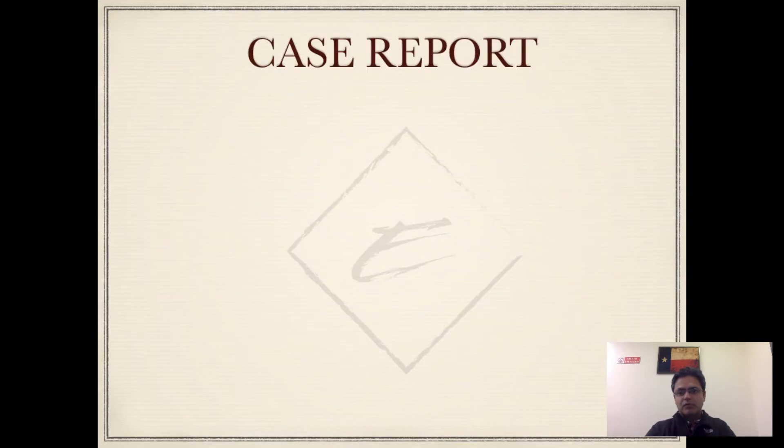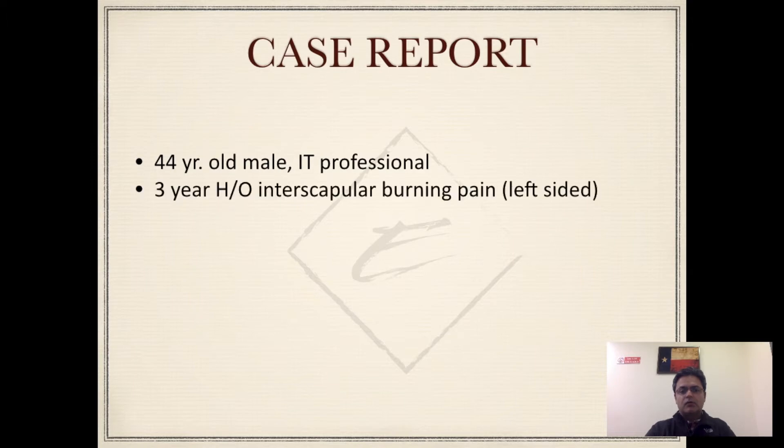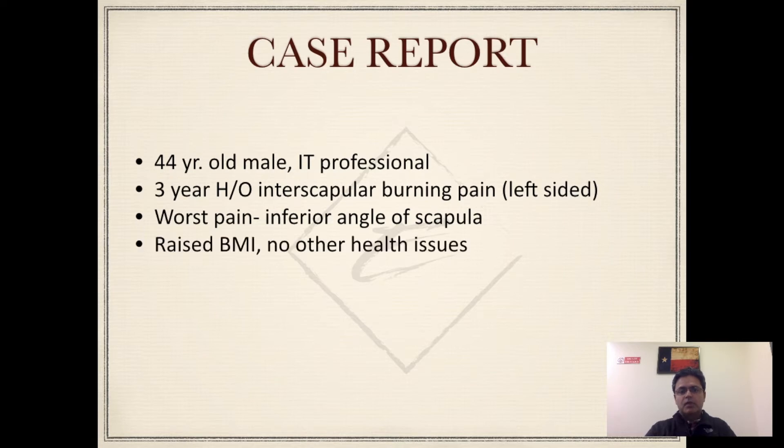Starting with the case report: we have a 44-year-old IT professional with a pretty sedentary lifestyle. He presented to the pain clinic with a three-year history of gradual onset interscapular pain. He described the pain as burning in character, mainly over the left-hand side, and gradually over the years the severity has been increasing. The worst pain is located over the inferior angle of the scapula, and he is otherwise fit and well with no other health issues apart from a slightly raised BMI.